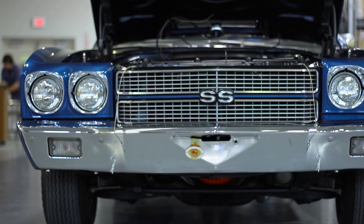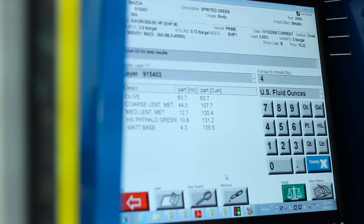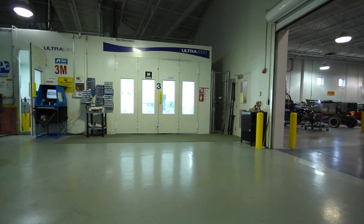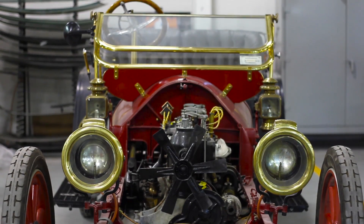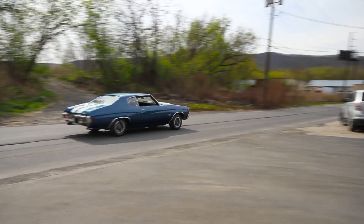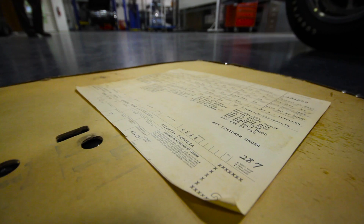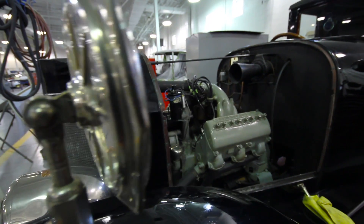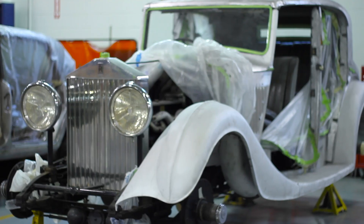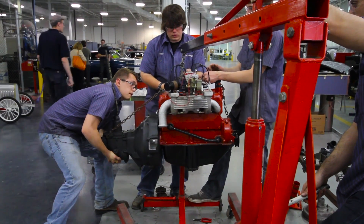Yes, we restore earlier vintage vehicles, but we're utilizing the technology of today to properly authenticate vehicles back to what they were when they were assembled in the period-correct era in which they were built. We take extensive research in ensuring that we are putting cars back to what they were from the factory. We're more historians than we are restoration technicians — we're doing the research, investigating, and looking back through that particular vehicle.